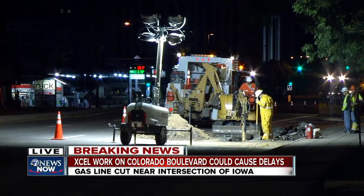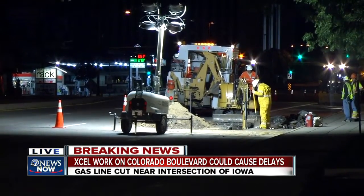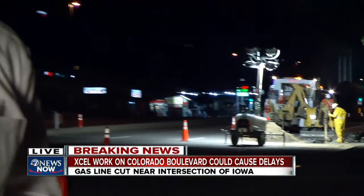He says this project is likely to take several hours, perhaps as long as 6 or 7 o'clock in the morning, although he said it's not necessarily a big deal. It certainly could be a big deal for commuters.